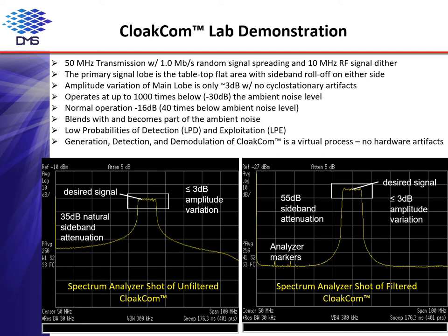Laboratory testing was performed to evaluate the signal characteristics. Figures 1 and 2, to the left and right of your screen respectively, are spectrum analyzer screenshots of a 50 MHz CloakCom transmission with a 1 MB per second pseudo-random signal spreading and 10 MHz RF signal dither. The primary signal lobe is the tabletop flat area in the center with the sidebands rolling off at either side. The amplitude variation of the main lobe is approximately 3 dB only, with no visible cyclostationary artifacts or other unwanted signal identifiers. The small peaks visible to the left of the lower sideband in Figure 2 are spectrum analyzer markers and not products of CloakCom.